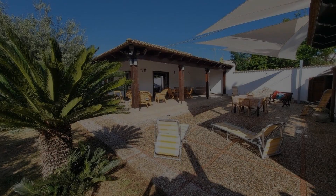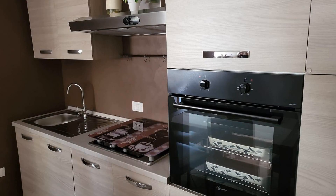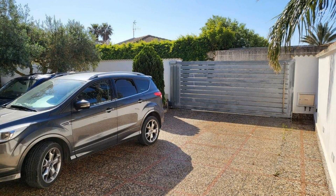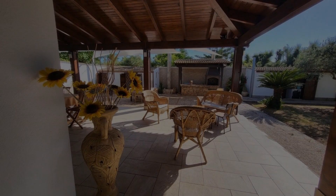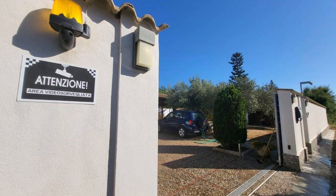Check-in time in this property is 2 pm and checkout time is 1 pm. If you have stayed in this property, you can send your experiences via comments. For booking or to get more details about this property, please check the description.